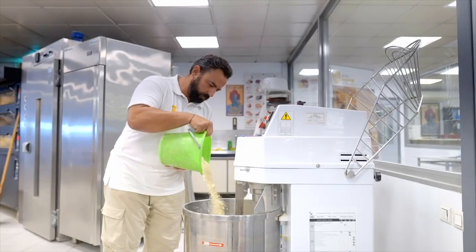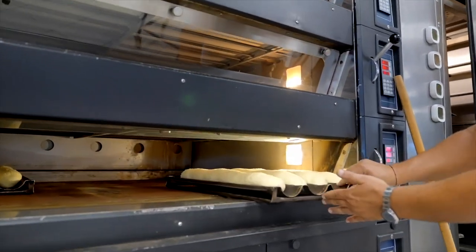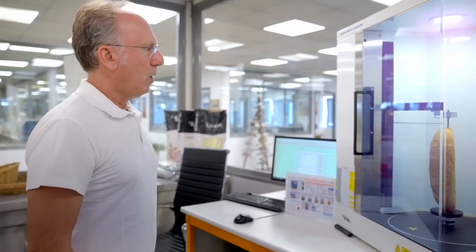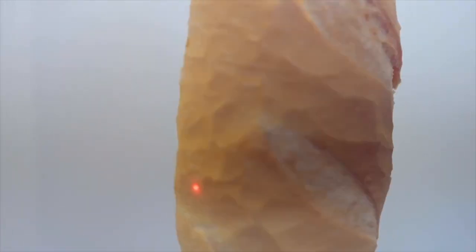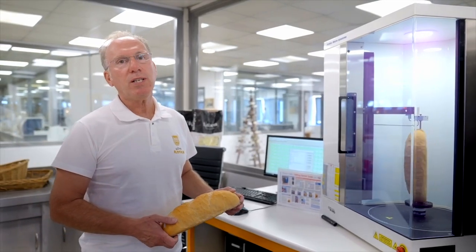Now we are in a bakery that belongs to the quality control department. Here we check the characteristics of the flour by making bread — in the same way our customers do. Every day we check the quality of flour and the final product, the bread. One of the characteristics we check is the volume of bread. With this modern system using a laser beam, we measure the volume of bread by making cuts of the bread, and at the end we have the final result displayed in a diagram.